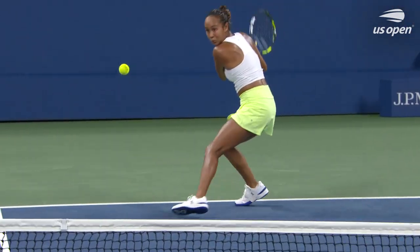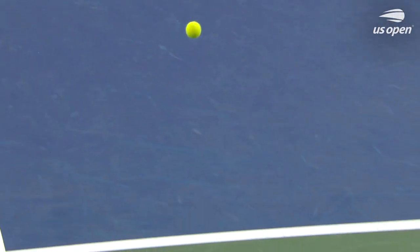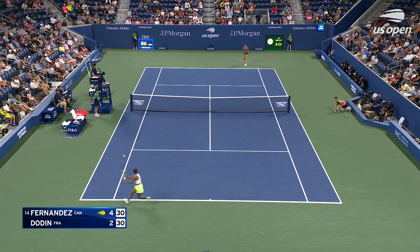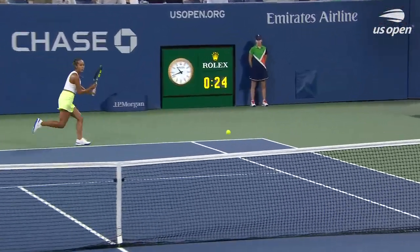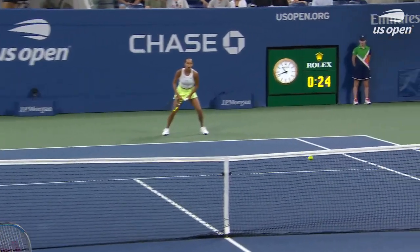Dardan probably chose the wrong option there — that one just sitting up for Fernandez, and she did a good job of waiting for Dardan to make a move. That hand is so strong. Dardan off guard by trying to hit more of an angle on that forehand and off pace, but just didn't get away and didn't get Dardan off the court.